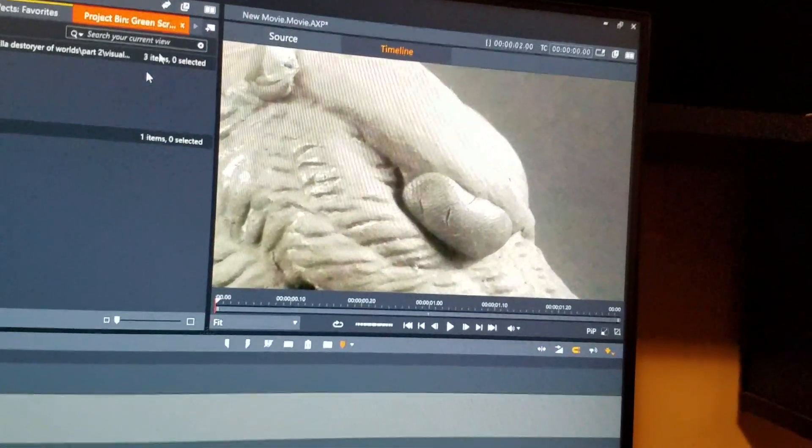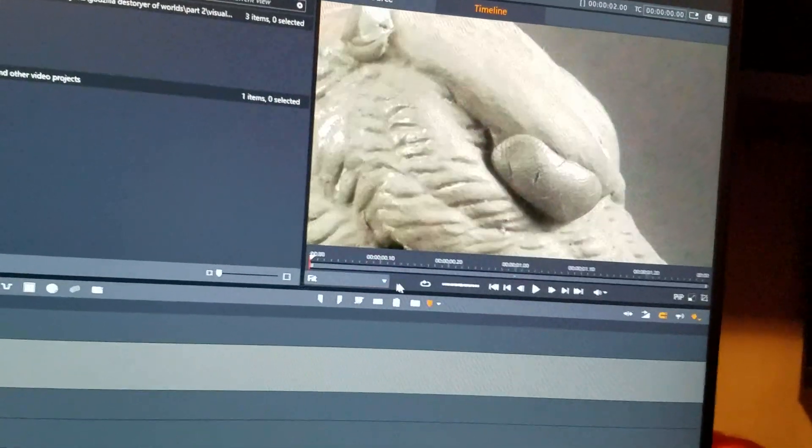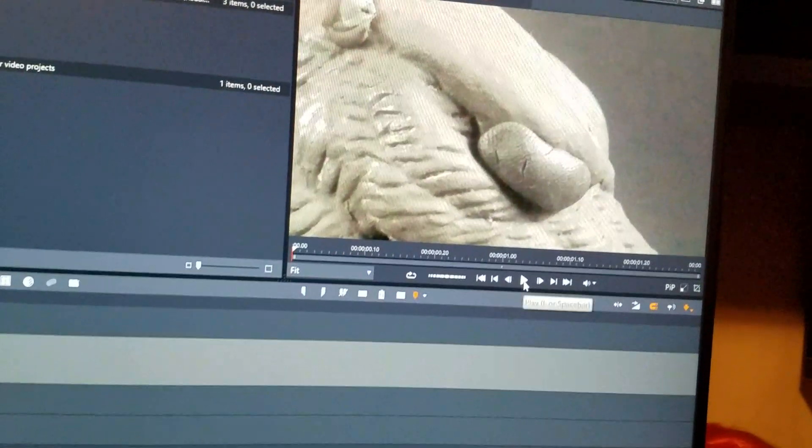I was pretty proud of this scene right here. I used some clay to make the eyes on a Godzilla blink while he's walking. I don't want to spoil too much, but yeah, I was pretty proud of that.